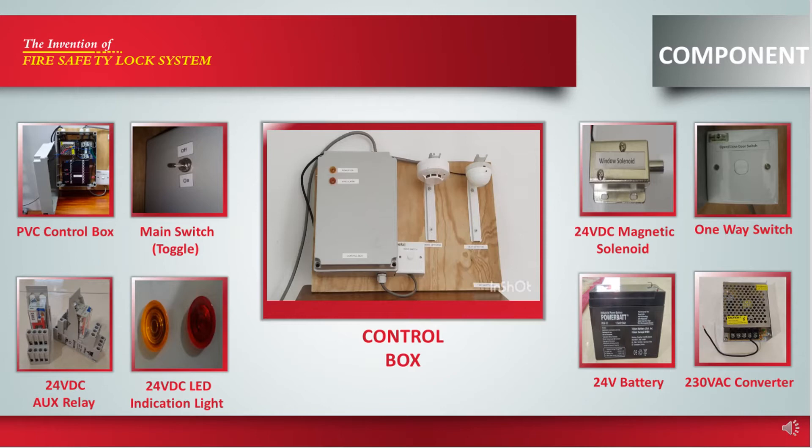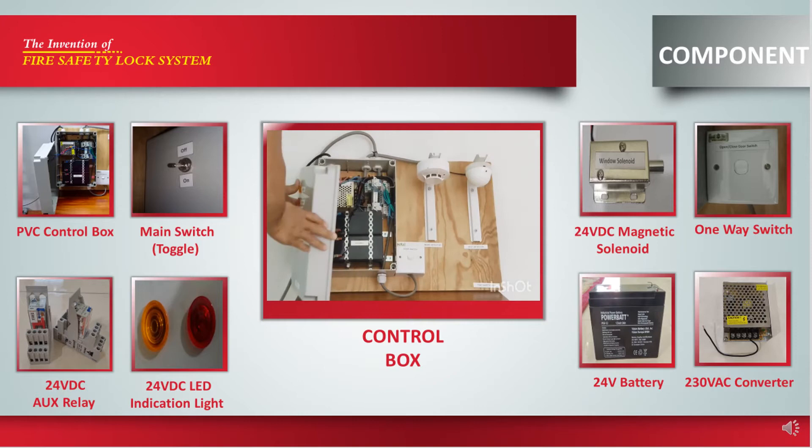This control box has been specially designed as a main fire alarm system. It consists of several components such as a main switch, which is used to turn on and turn off the whole system, and an LED yellow indicator light, which will turn on when the system is running. The red LED indicator light will function as a fire alarm indicator and will be lit up continuously when the heat detector or smoke detector has been activated.